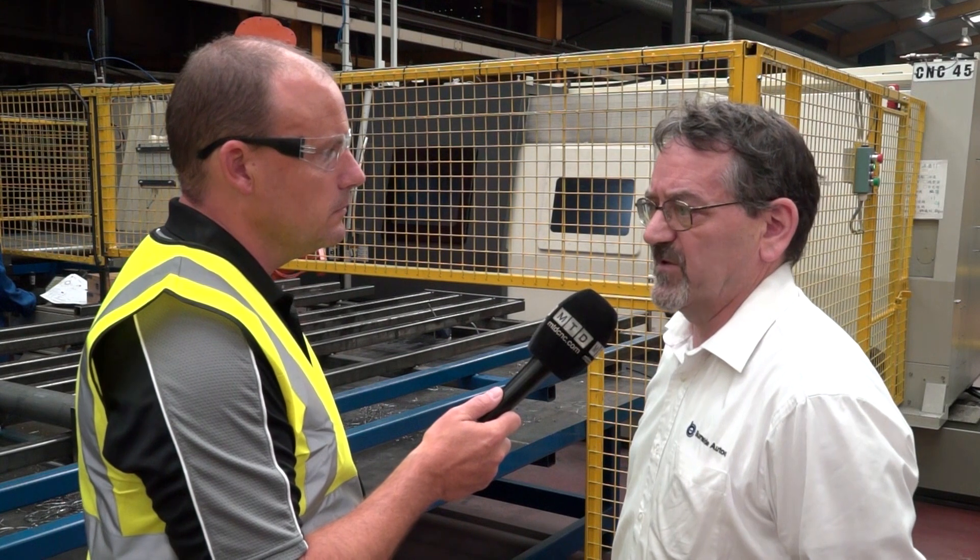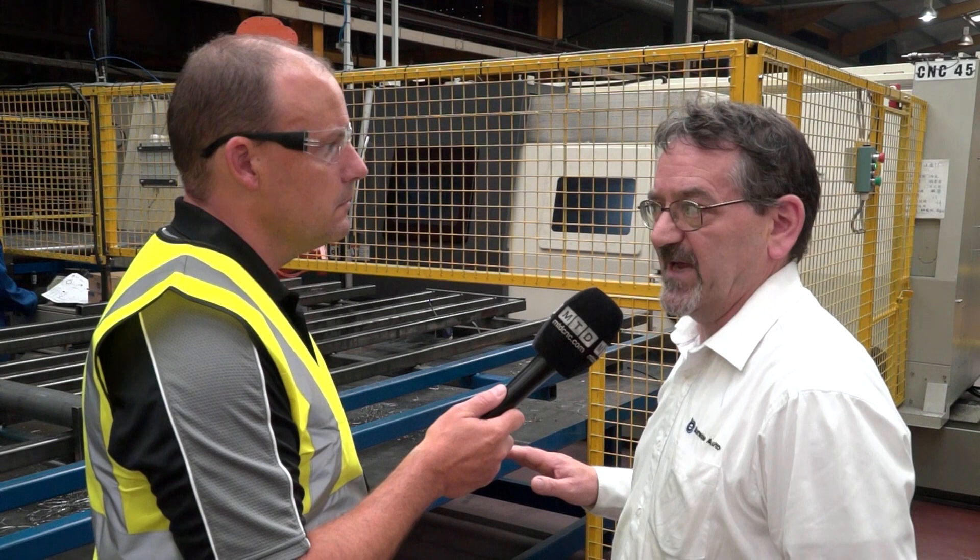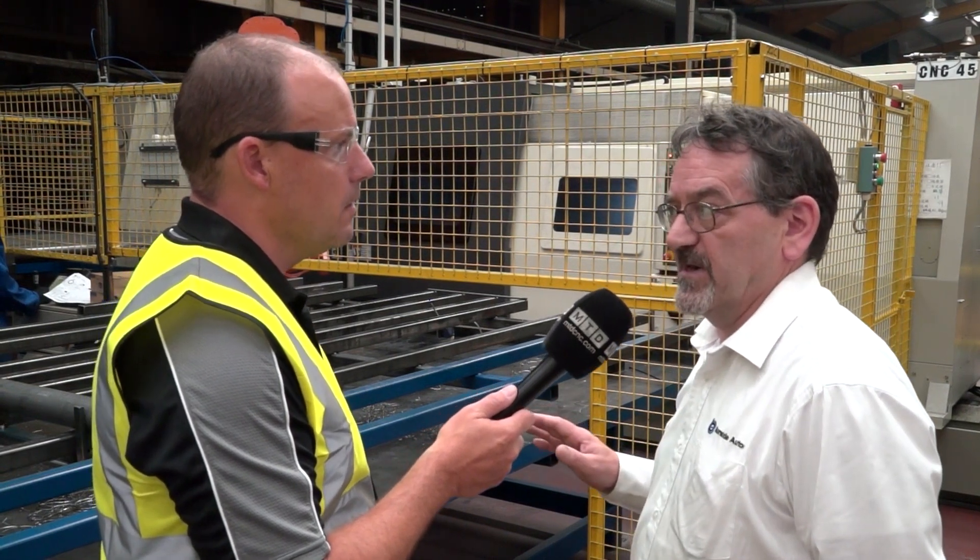Why do you think the machines last so many years, as we've seen today? Well, the basic structure of the machine and the stability of the machine hasn't changed a lot over the 30-plus years that we've been dealing with Victor. A lot of other brands have maybe made them move a little faster and put on other types of faster movements. But for our industry, we like the rigid, stable machine, and Victor have stuck to that. It's well-proven technology and works well. For our industry, that's important — that's why they last.